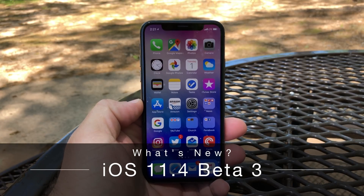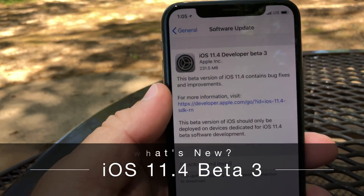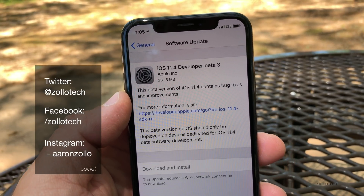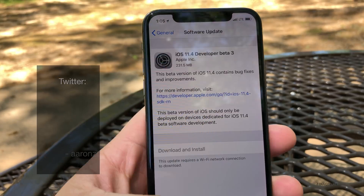Hi everyone, Aaron here for Zollotech. Today Apple released iOS 11.4 beta 3. This is for developers and soon for public beta testers as well, depending on when you're watching this video.